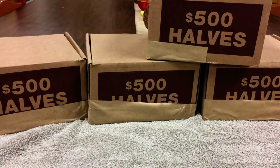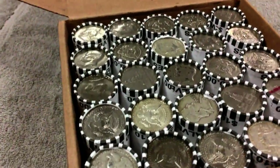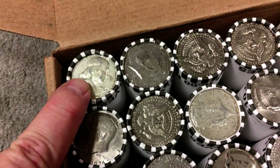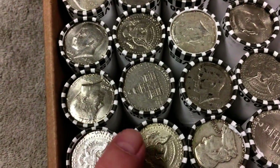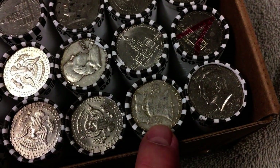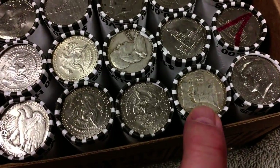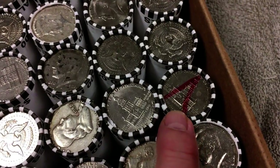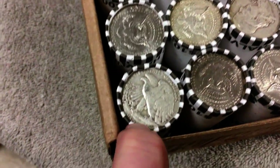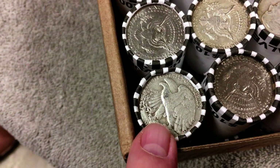Now I'm going to begin opening the boxes and see how many silver coins I can find. When opening a roll, what you're looking for immediately are the coins on the end — these are called enders. When you see one like a Ben Franklin, you know that's a 90% silver coin. And over here you can see another Ben Franklin, so we know that one is also a 90% silver. On the back of a Ben Franklin is the Liberty Bell. Here's the most special one in this box — this is a Walking Liberty half dollar, with the Eagle on one side and the Walking Liberty on the other. This box contains seemingly a lot of silver.